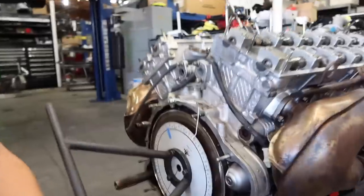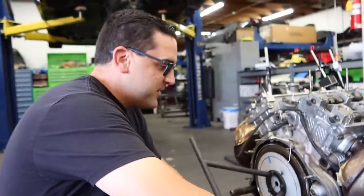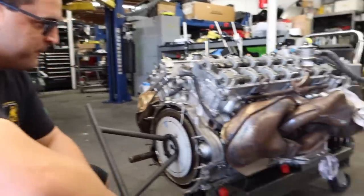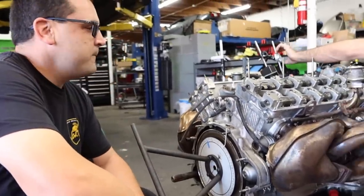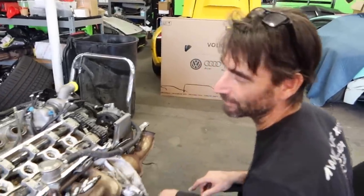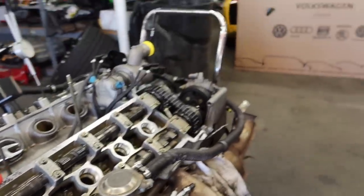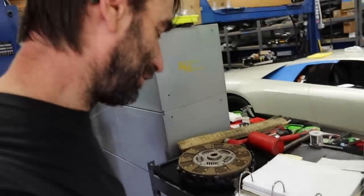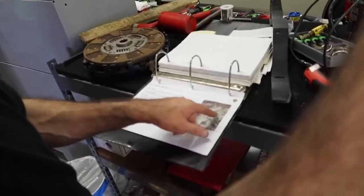They're using a precision measurement tool — actually, it looks like a coat hanger — but it's more accurate than the factory tool, which doesn't even have that feature. So what's the current issue with this motor? It's an older motor with worn-out camshafts, so they're resetting the timing, lift, and all that good stuff.